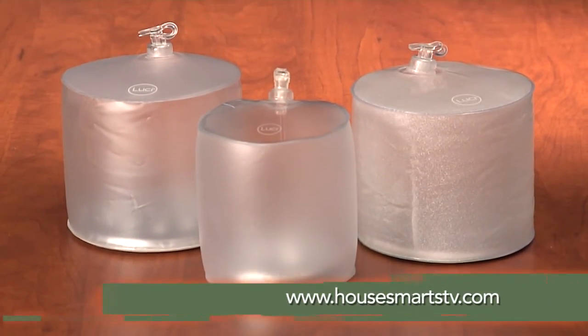Lucy is a clean, safe, and affordable way to bring light to the world. For more information, go to HowSmartStv.com.